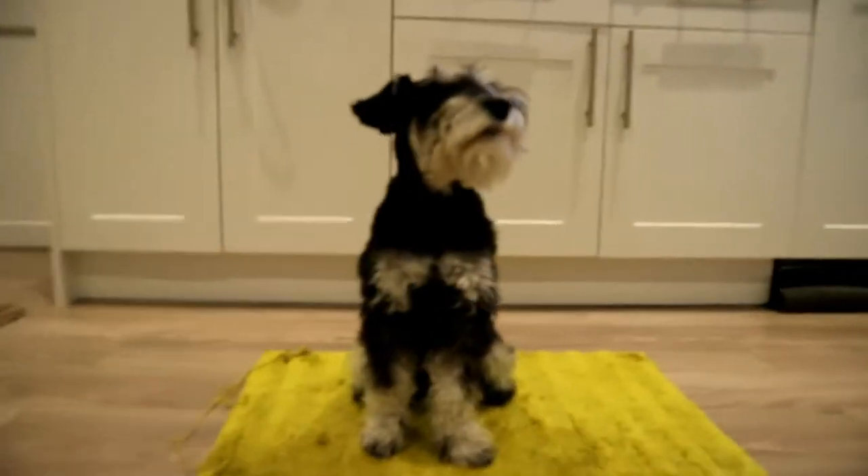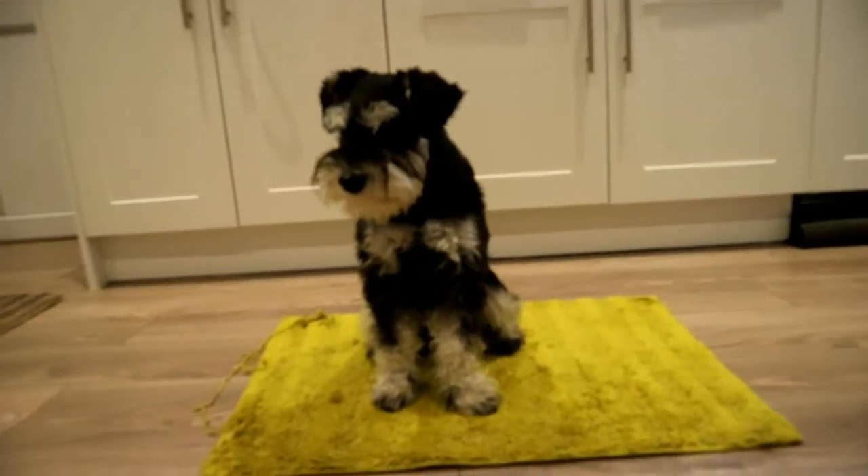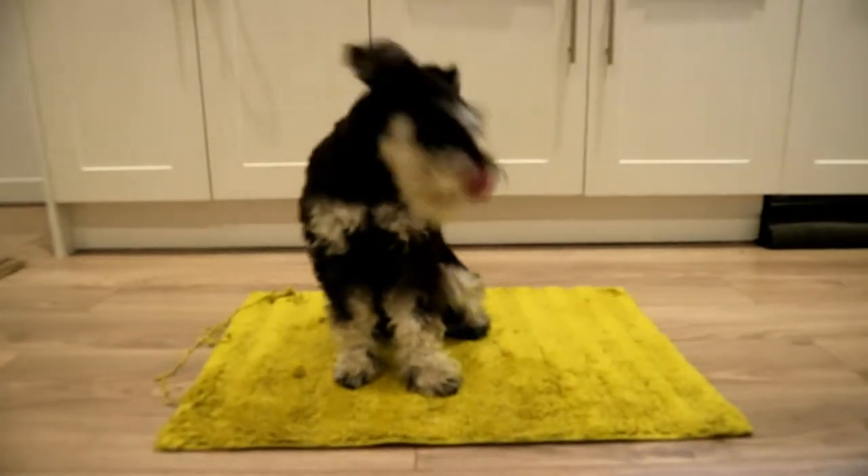There we go — we taught him that trick. Getting better at walking on loosely, still not amazing, still have to take treats with us.